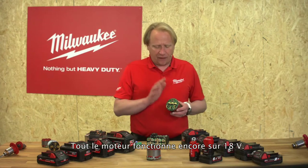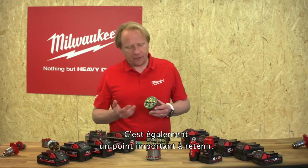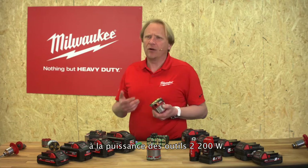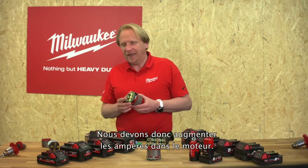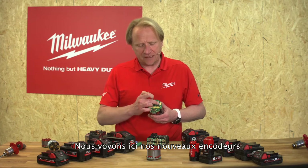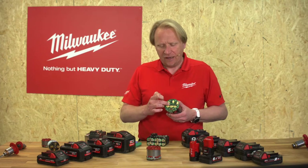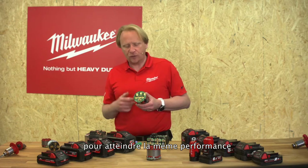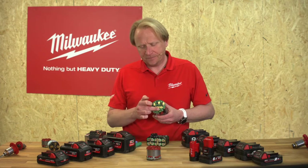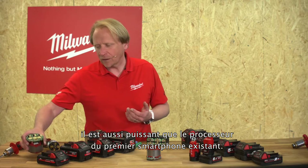More copper means more power — simple to remember. The whole motor still runs on 18 volts, but we now have power easily comparable to a 2200-watt corded tool. We need to run really high amps in the engine, and our new transistors allow us to run the engine at the highest amps to realize exactly this 2200-watt corded performance. To handle all this power, a processor down here manages the whole engine — a processor as powerful as the one in an older smartphone.